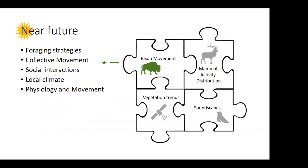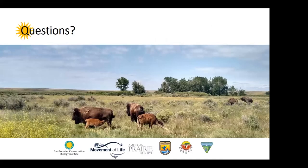What's going to happen in the near future? This year I'm going to concentrate most of my effort on the bison movement study, building that system out in APR — looking at collective movement, tagging the entire herd, and exploring their foraging strategies at a very fine scale. Also very interested in their social interactions and coupling foraging strategies to local climate using weather stations. Hoping in the near future to add other sensors and start looking at more physiological aspects coupled with the movement. And with that, I'll take questions.